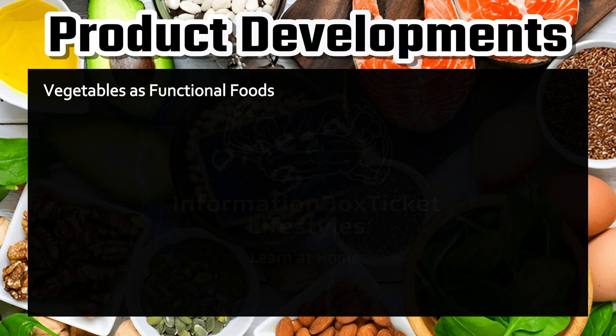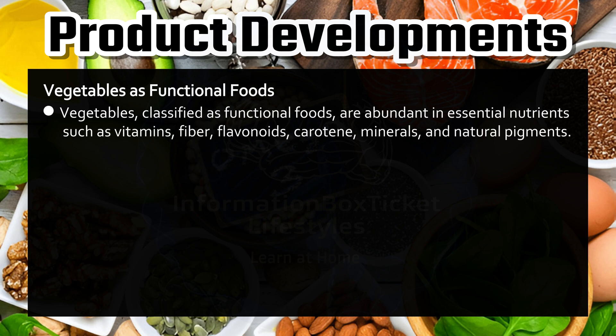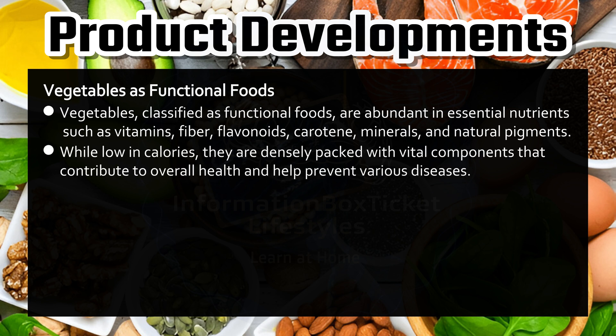Vegetables as functional foods. Vegetables classified as functional foods are abundant in essential nutrients such as vitamins, fiber, flavonoids, carotene, minerals, and natural pigments. While low in calories, they are densely packed with vital components that contribute to overall health and help prevent various diseases.